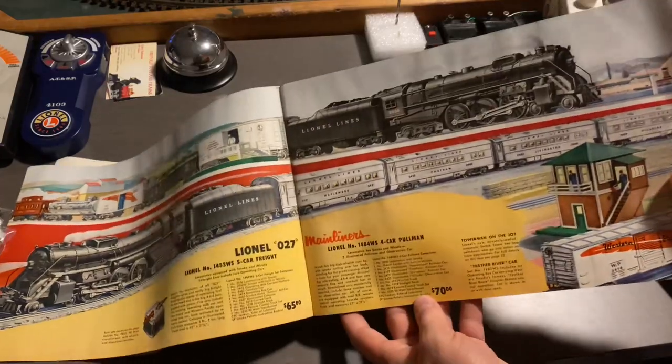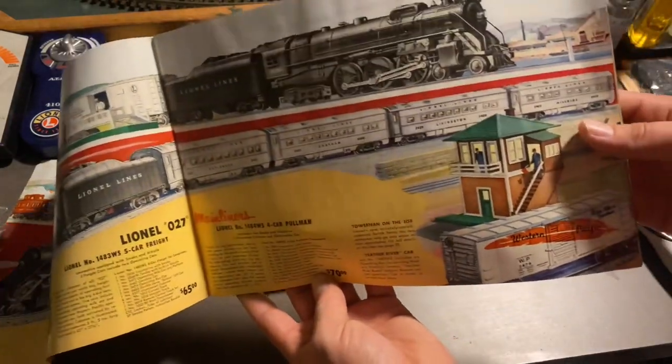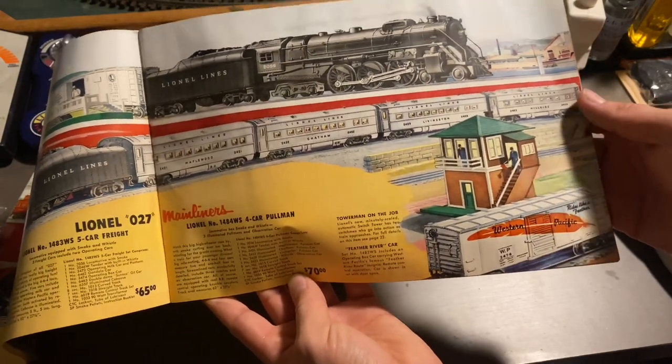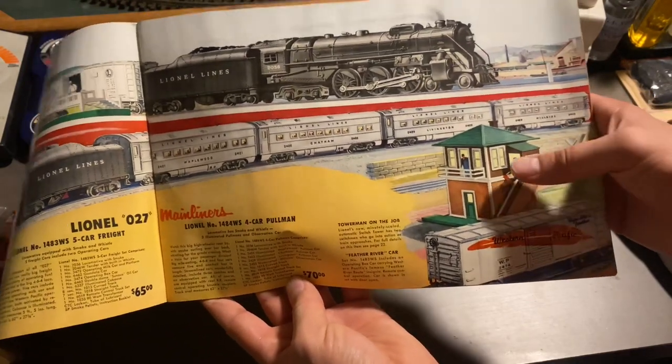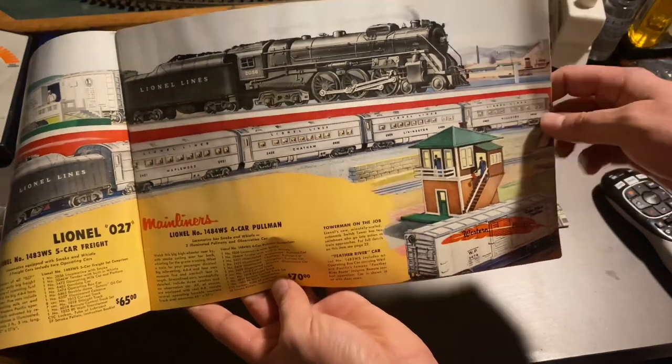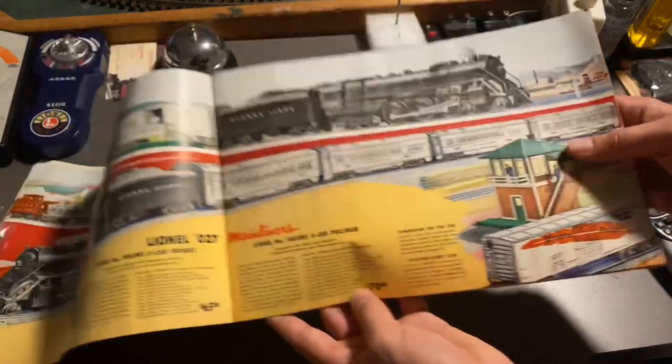Just in case I forget, we do have another misdirected illustration of the 445 switch tower. Here we have a green base, a brown structure with some white trimming, and a green roof. But the production model is much different than what it was in the catalog here.